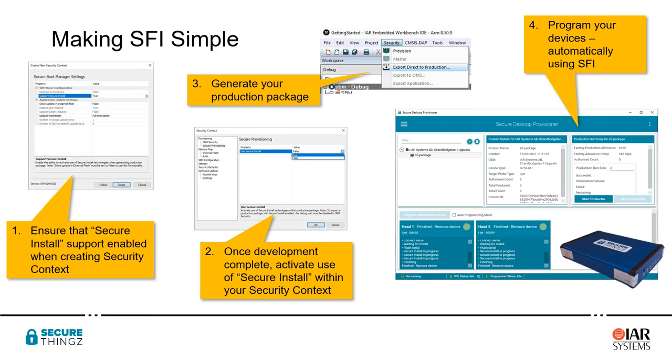The fact that the operator is completely unaware of SFI — there are no options relating to its use — helps raise the security bar for the end-to-end system. The requirement to use SFI comes down in the production package, and everything is handled by our security appliance at the point where it connects to the device and programs and provisions it, so the production facility is completely unaware.